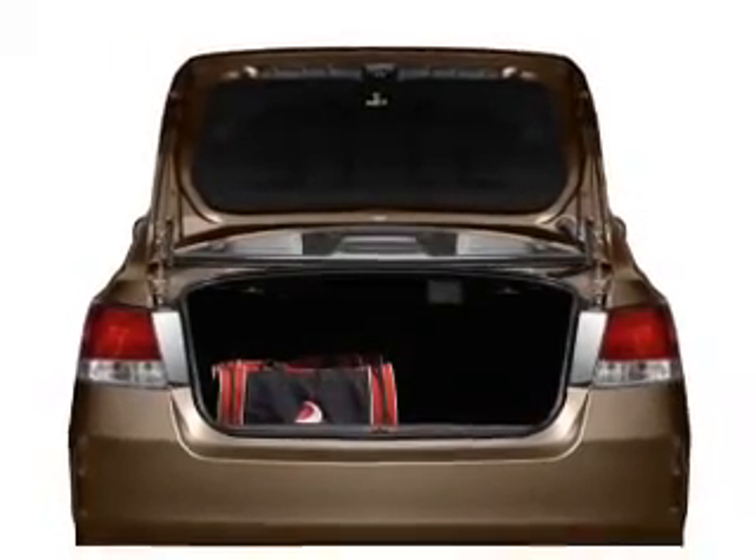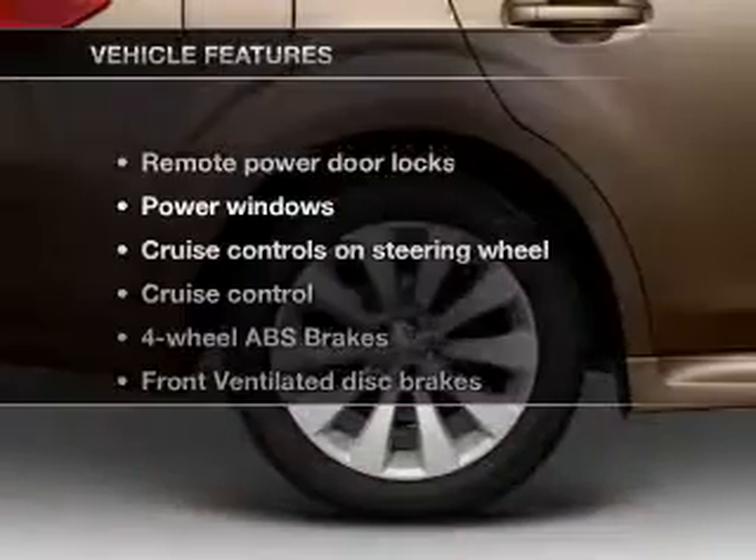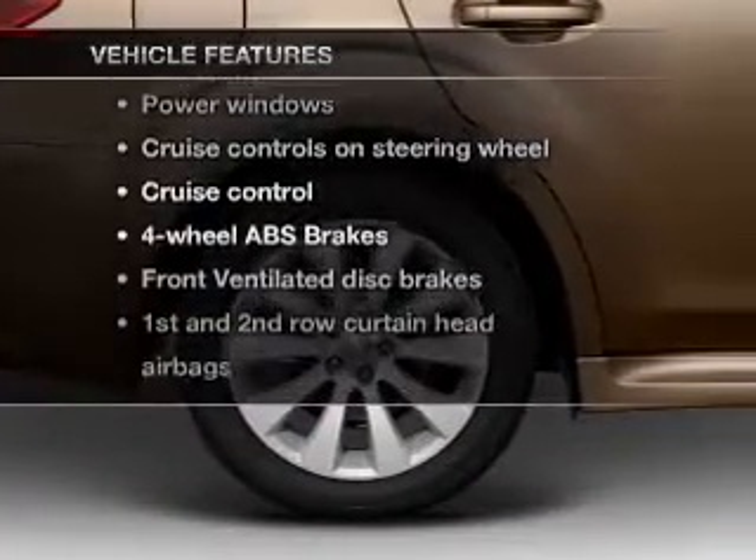Brake safely with the anti-lock braking system. Heated seats come for you on cold winter days. Plus, enjoy these notable features that are included in this vehicle.